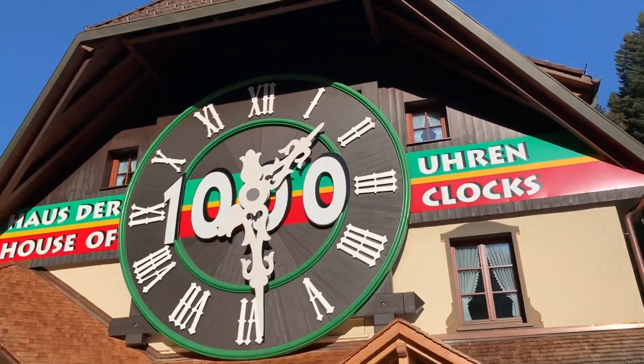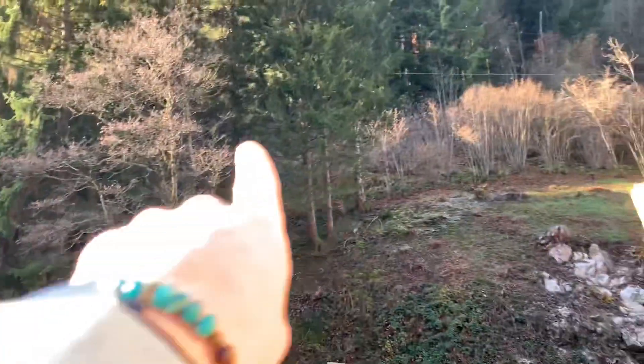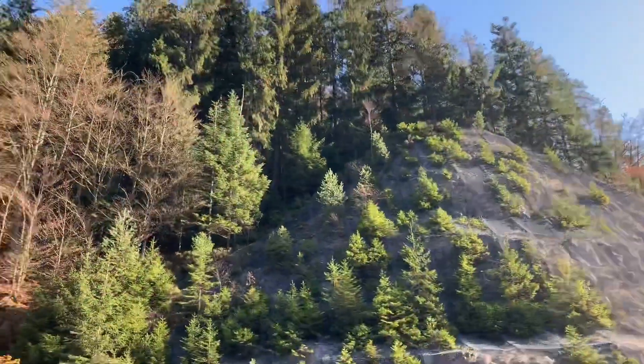We have just arrived at the House of 1,000 Clocks. All cuckoo clocks made from that wood over there from the Black Forest. Pretty cool — cuckoo clocks.